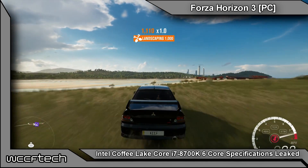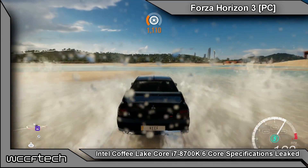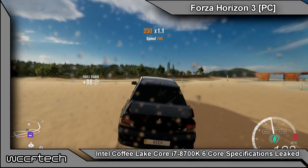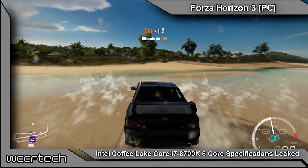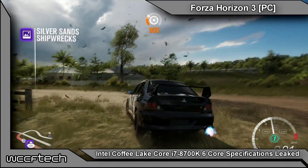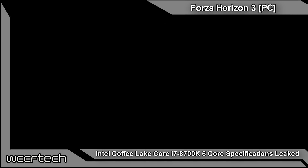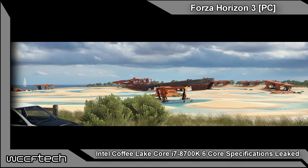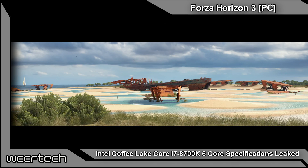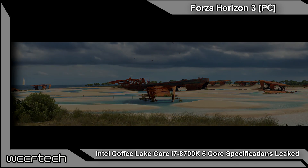That is the first bit of news gathered on the upcoming Coffee Lake series from Intel. It would be an interesting move if they allow it on the Z270 platform, and we still have a motherboard we'd be happy to test that on. Let us know what you think about a 6-core mainstream part — could it have come sooner, or is it good timing? AMD still offers 8 cores and 16 threads on their mainstream parts. We look forward to hearing your thoughts, and as always, this is Keith with WCCF Tech TV — if you found this video entertaining or informative, feel free to subscribe, like, and comment, and we'll catch you in the next video.